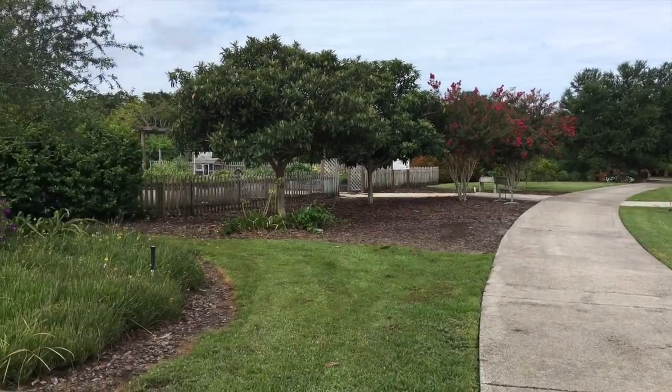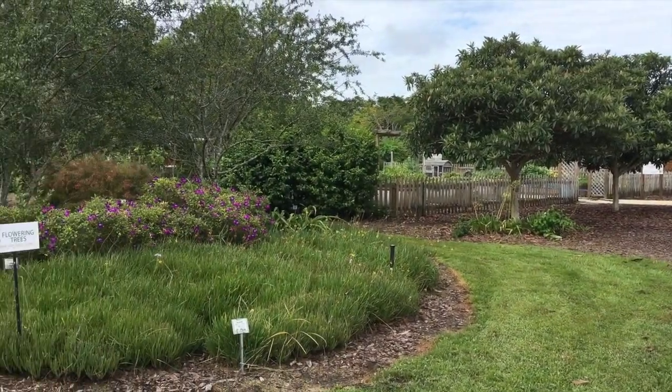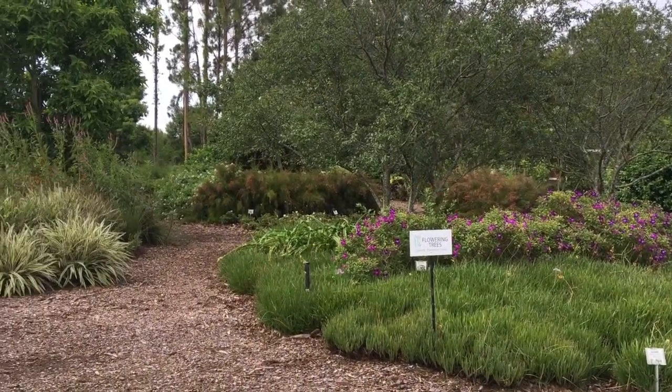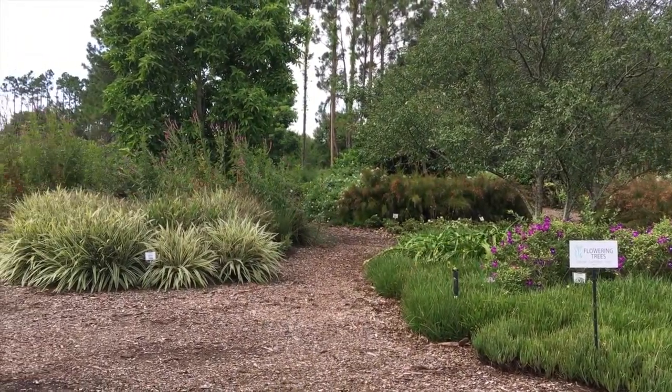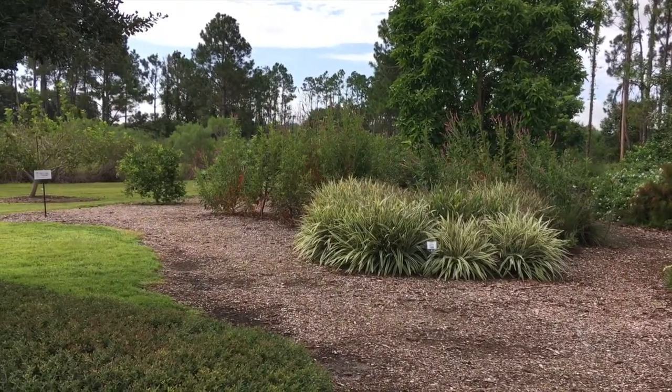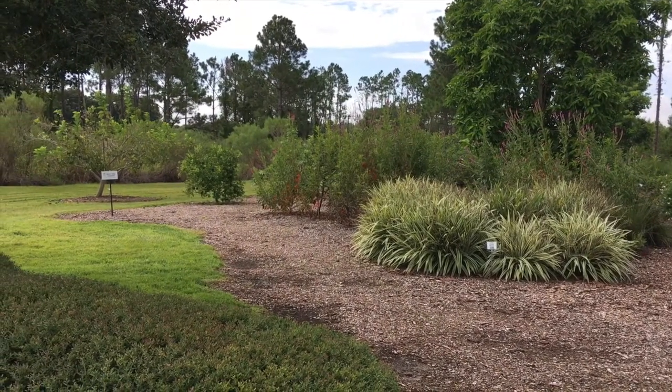Now we're panning over to our flowering tree garden where we have a flatwoods plum and some fragrant trees and flowers. And to the left side there is our fruit tree area with apples, figs, and mulberries.